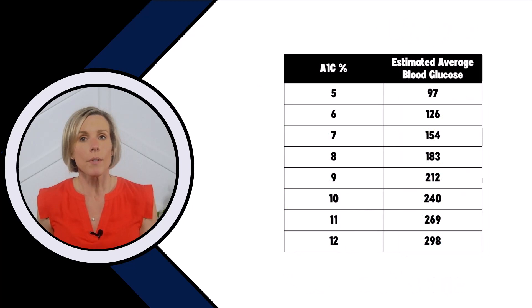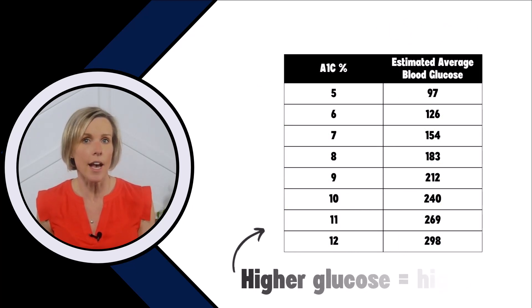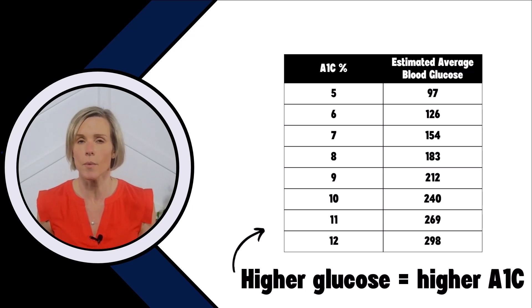Here's a table showing average glucose levels and how they correspond to A1c. You can see that the higher the average glucose level, the higher the A1c.